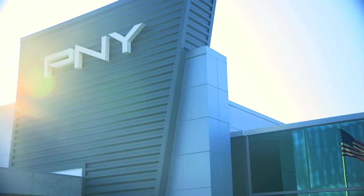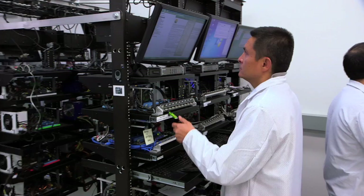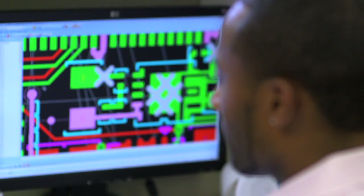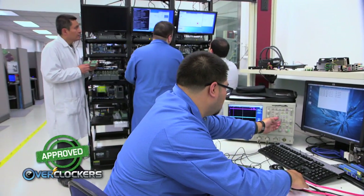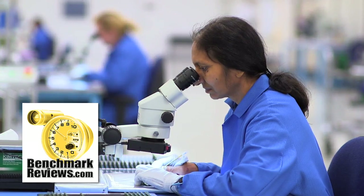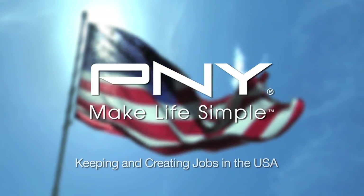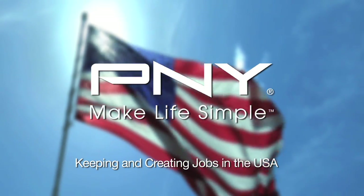PNY is all about delivering the best possible consumer experience, and aims to embrace future technologies and let the consumers' needs be our biggest influencer, as we work to provide worldwide customers superior quality, reliability, value, and service. PNY — Make Life Simple.